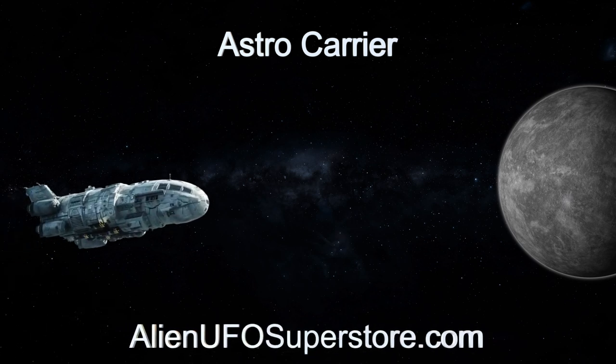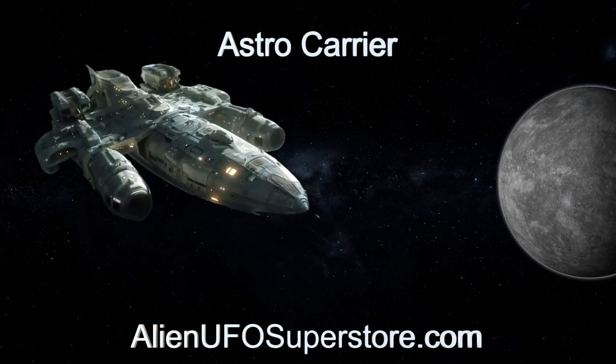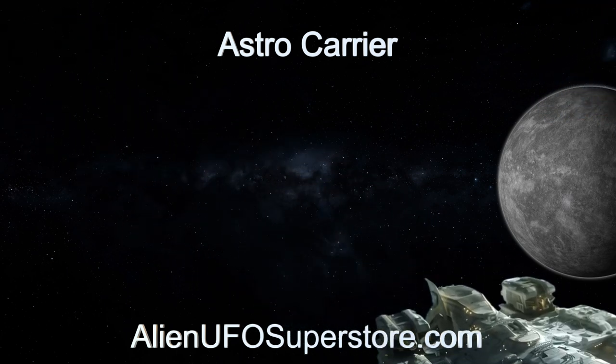More information awaits you in the description. Like and subscribe to stay updated on our daily encounters with fascinating alien spaceships.